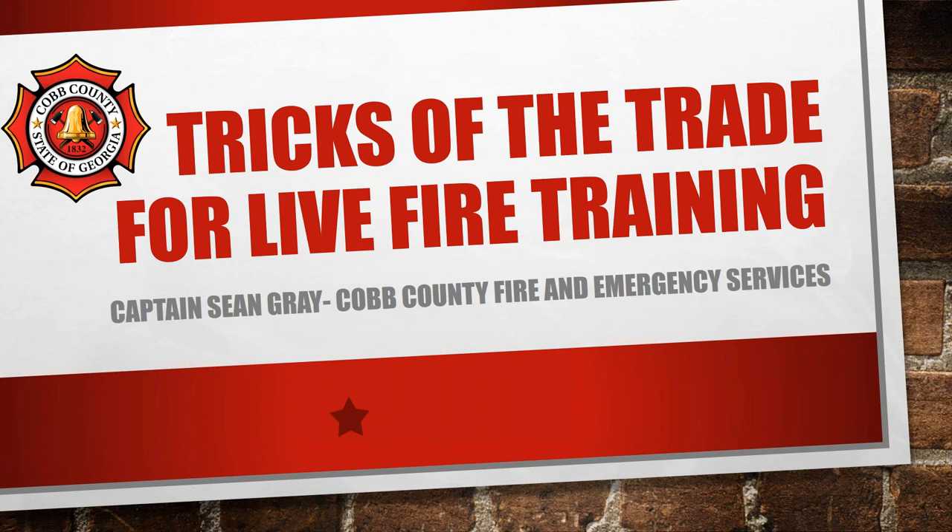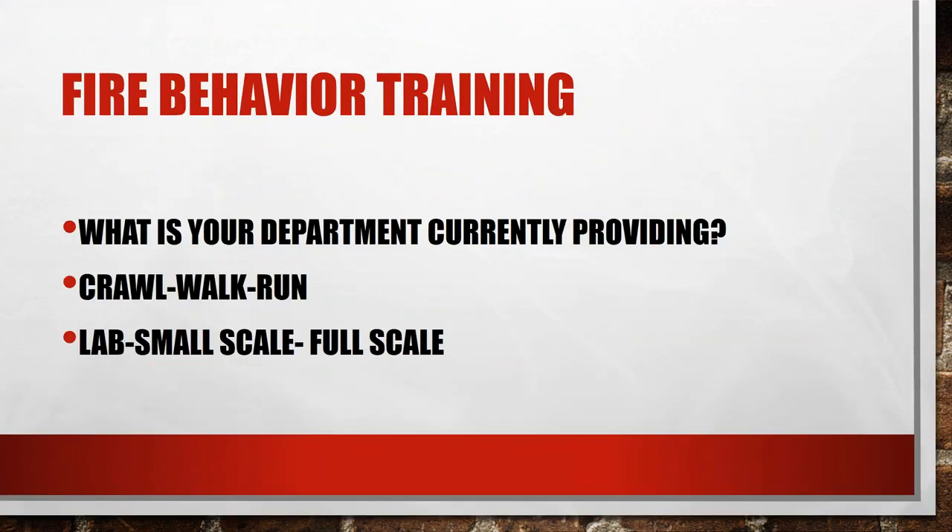One of the biggest things about getting into live fire training is you really need to understand fire behavior. What is your department currently providing? A lot of departments are just giving recruits a couple of hours with an IFSTA PowerPoint and clicking past it. In Cobb County we've really focused on this — it's currently three days for our recruits. We take them through a crawl, walk, run method.